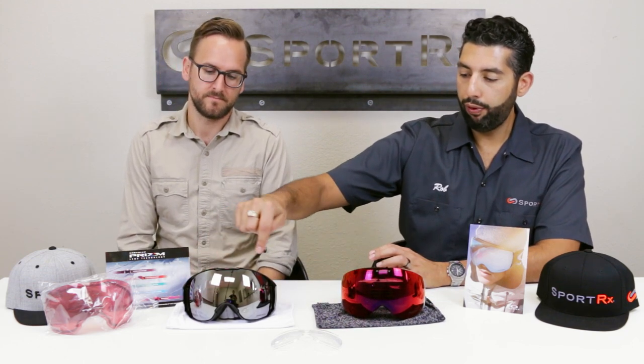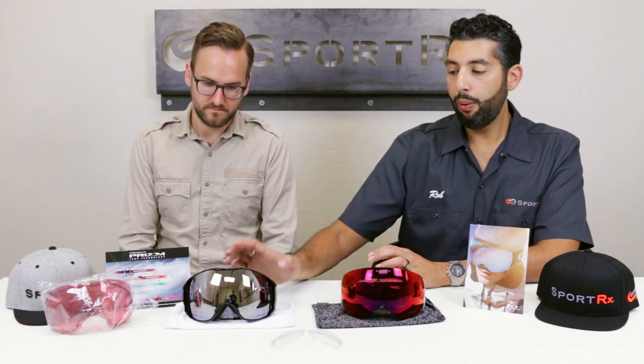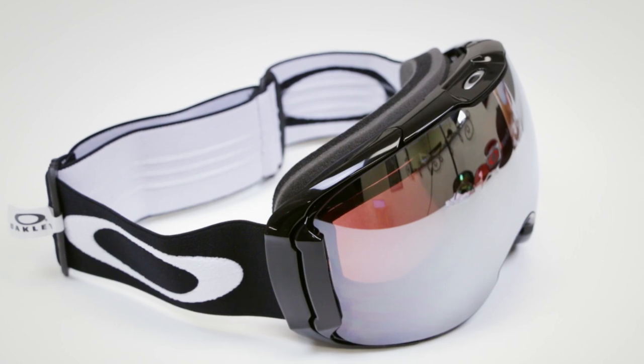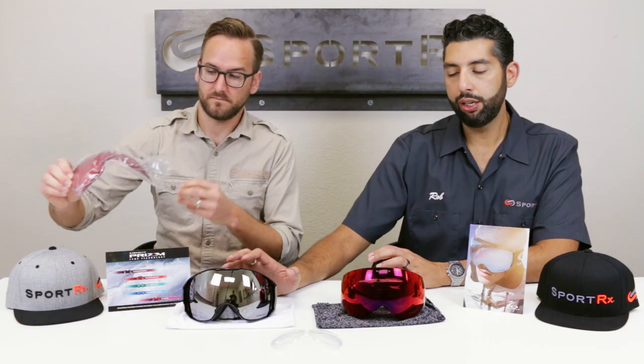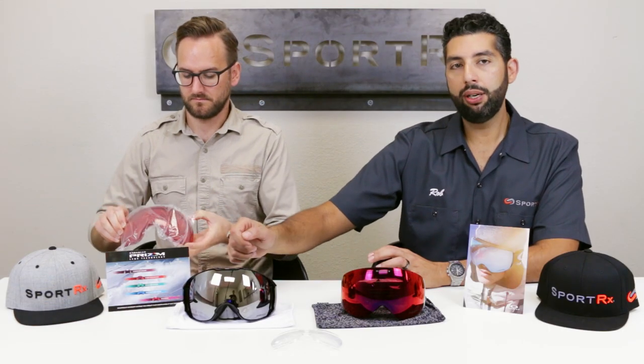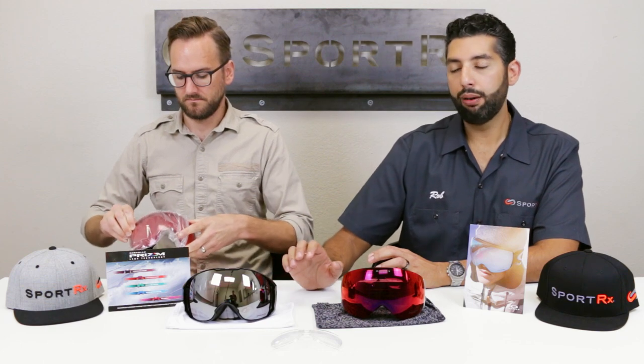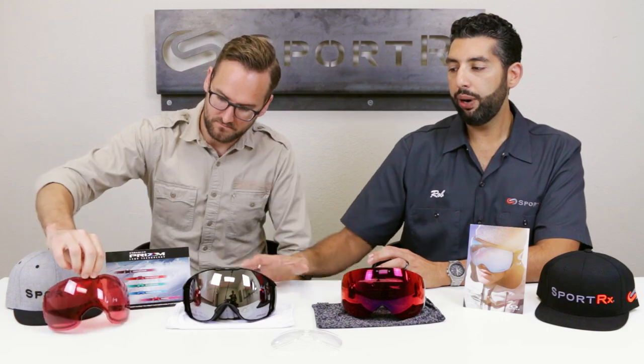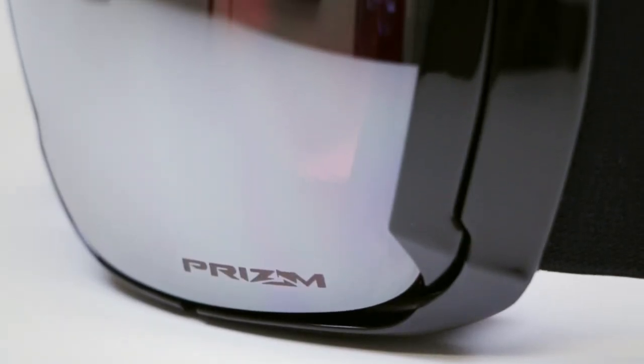The Airbrake XL has that more traditional full frame design. However, this one has the switch lock technology, which means the lenses are super easy to interchange. There's this little tab system here that you pull open and the lenses come in and out really quick. We do have a video on how to interchange those lenses, but with the Airbrake XL you're automatically going to get two sets of lenses — a darker lens for sunnier days and a lighter lens for overcast days.